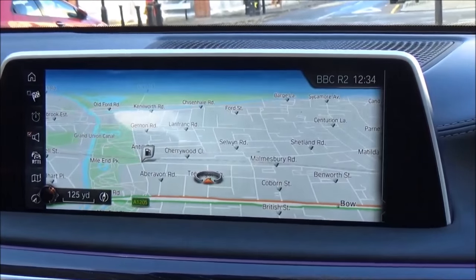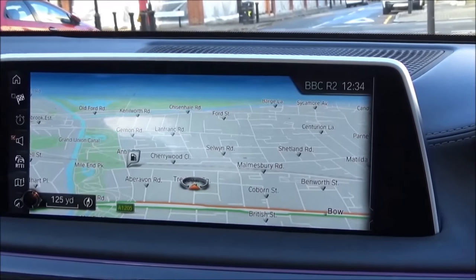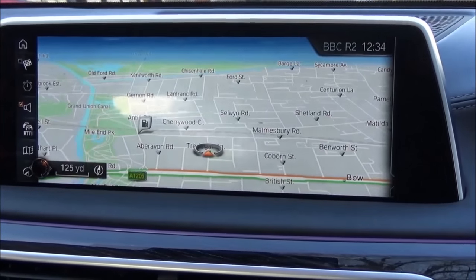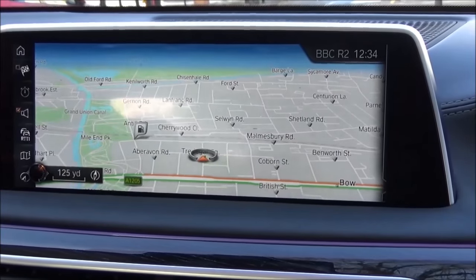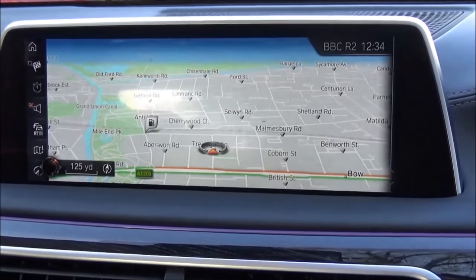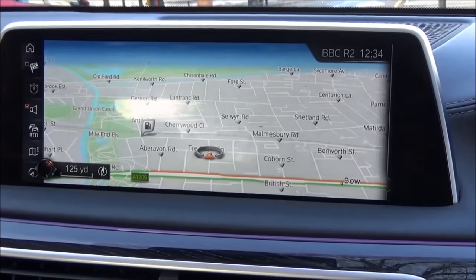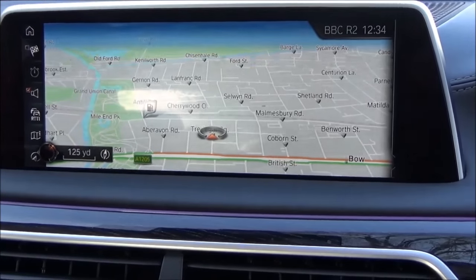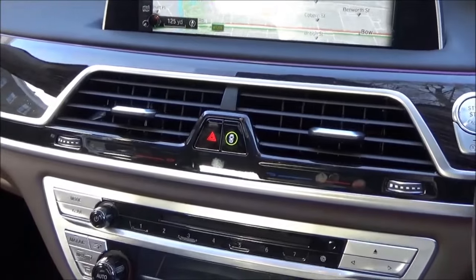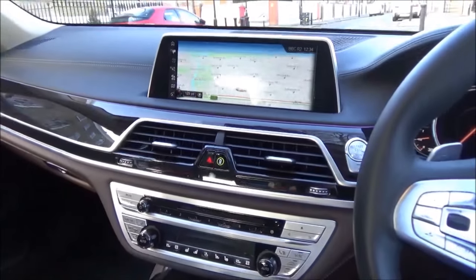The navigation system offers real-time traffic updates. It also reads the road ahead through the navigation system to confirm you're in the right gear at all times. There's also an option that reads the road ahead to automatically set up the car for the best suspension settings, always delivering that magic carpet ride.